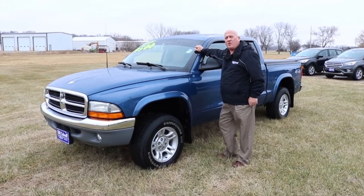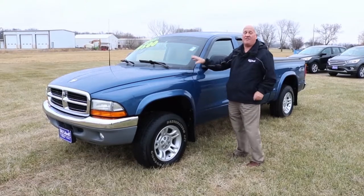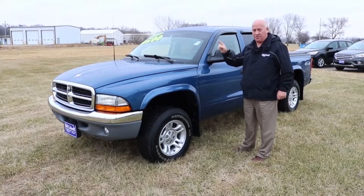Good morning everybody, I'm Ernie Doden here at Bill Cowell Ford. We're having a great day here, and today I have a great 2003 Dodge pickup truck with only 79,000 miles.